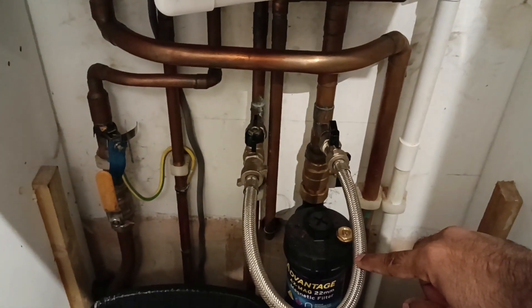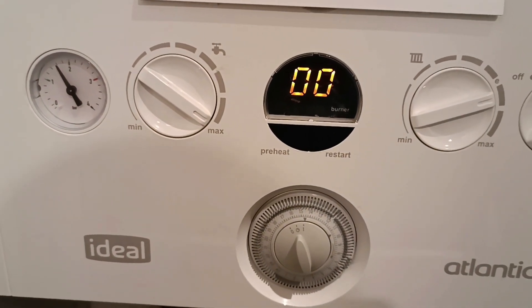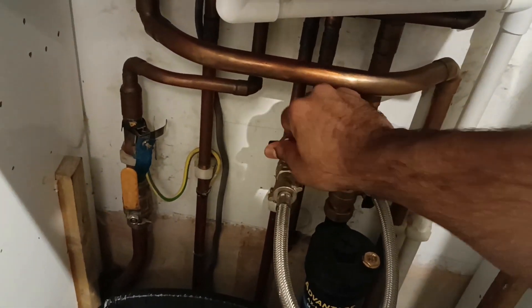If all goes well, your boiler should now be running smoothly without an F1 fault in sight. If the F1 fault persists, it's time to call in a professional, as there could be another underlying issue that needs a more advanced fix.